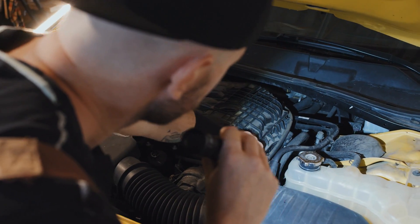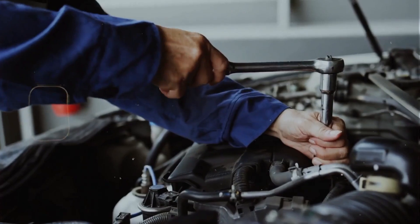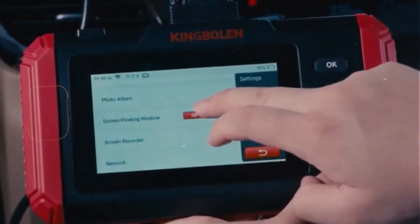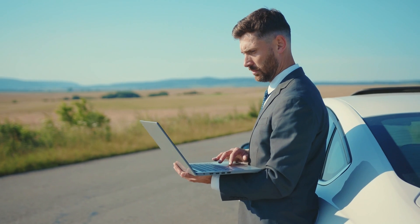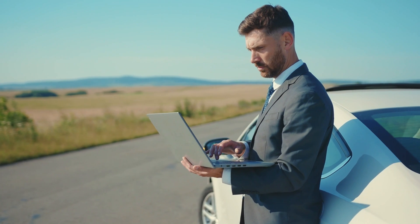A P0113 usually comes down to a bad sensor, unplugged connector, or broken wire — simple fix in most cases. Just do a little checking and don't automatically throw parts at it. That's it for this one.